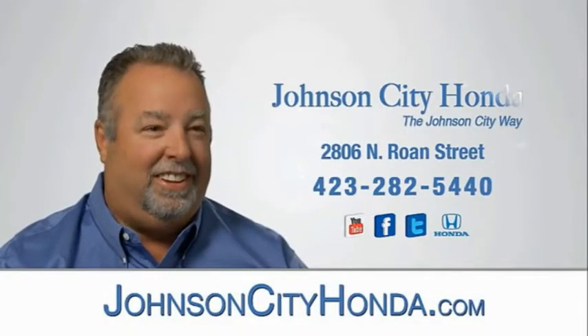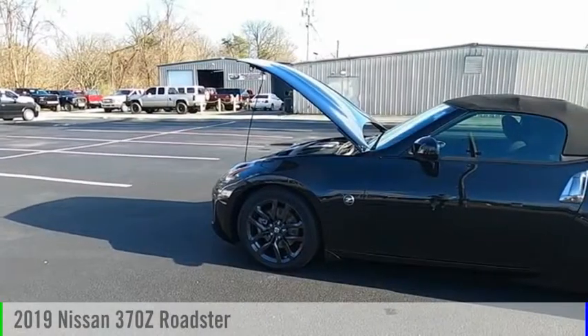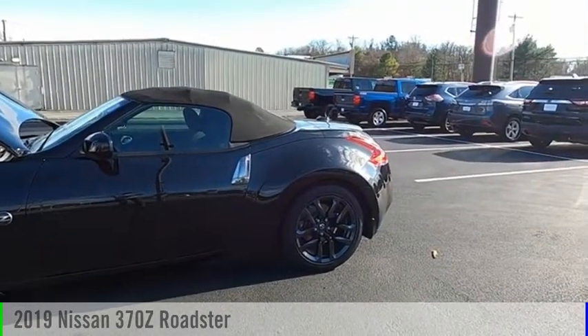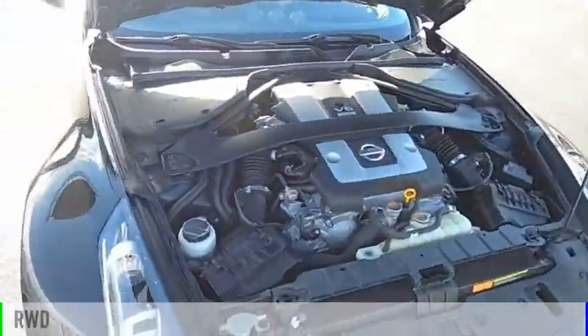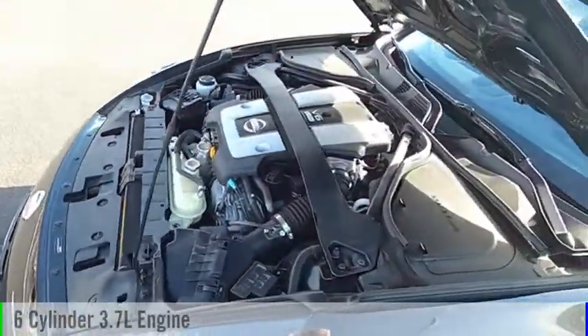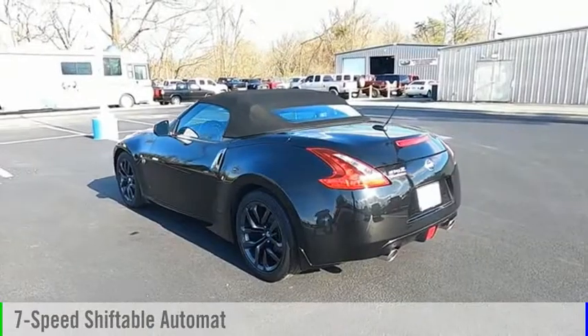Johnson City Honda, Johnson City. We are pleased to show you the 2019 370Z. This vehicle is powered by a rear-wheel drive, six-cylinder, 3.7-liter engine, and comes with a seven-speed automatic transmission.